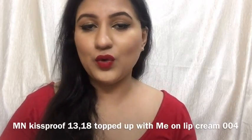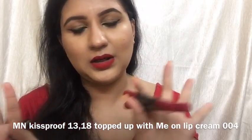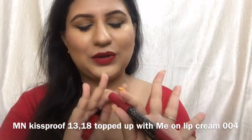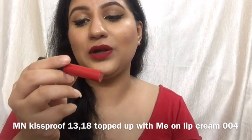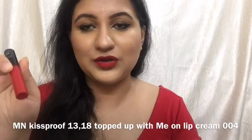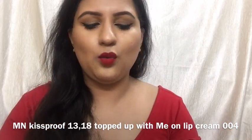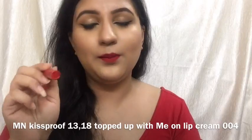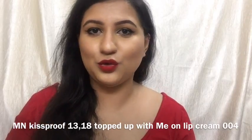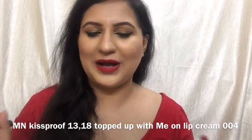The first closest shade I found was actually a mixture of two lipsticks. I'm wearing MN Kiss Proof in shade 13 or 18 — one on each lip — and they give that perfect base. Then I've topped it up with MN Lip Cream shade number 004, which is that perfect red liquid cream lipstick, very comfortable and long lasting. They're both affordable: 100 to 125 rupees for MN Kiss Proof, and 185 rupees for MN Lip Cream. I do sell all these products, so check the description box or my Instagram store at Affordable Makeup India.